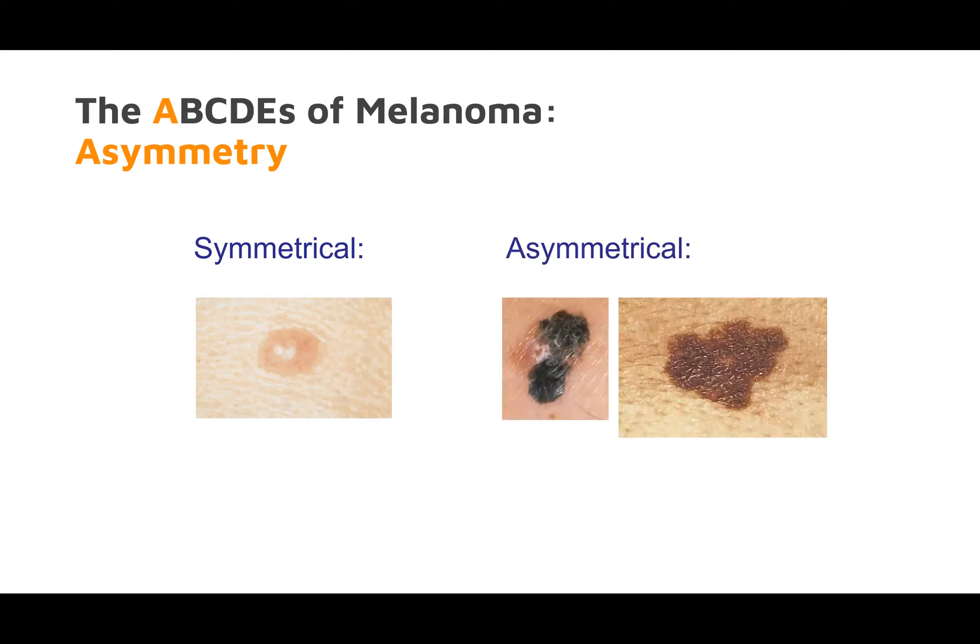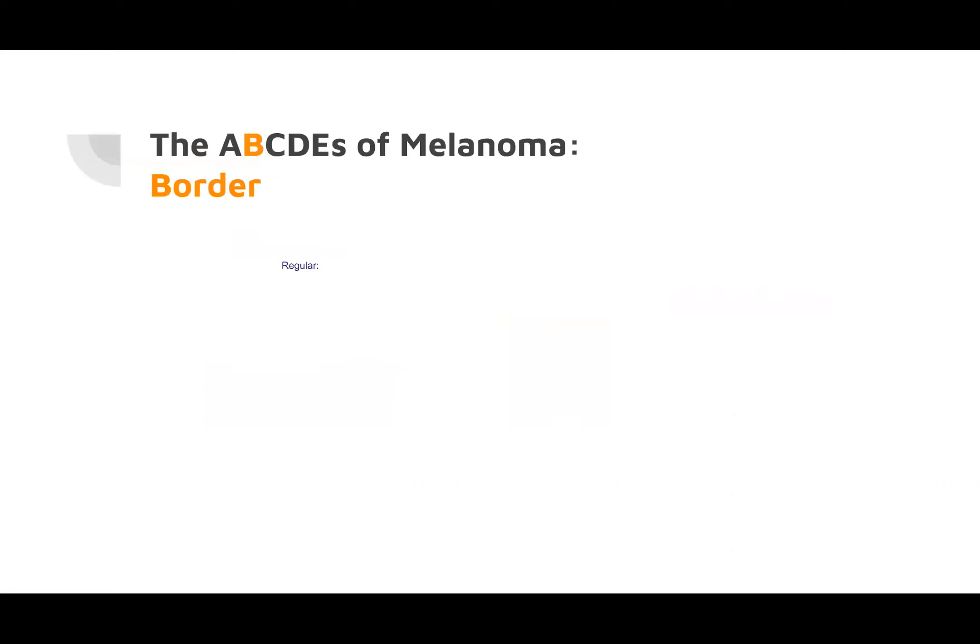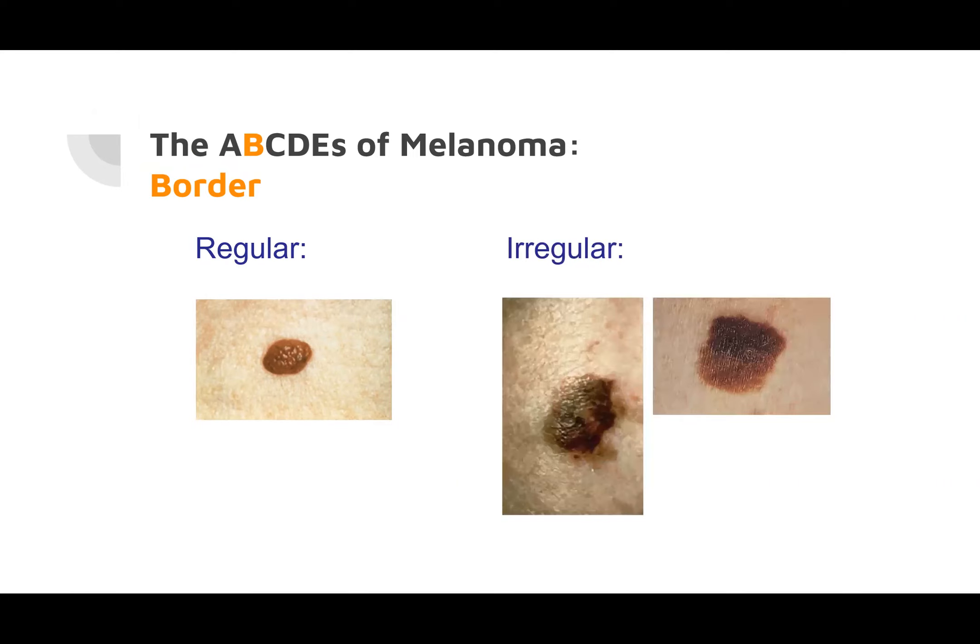These are asymmetric — you cannot fold these on themselves evenly in any direction. Border: regular means a nice, crisp, sharp border. Irregular borders are blurry, and the pigment network is irregular. Color: a symmetric, well-demarcated, homogenous, consistent color is reassuring.